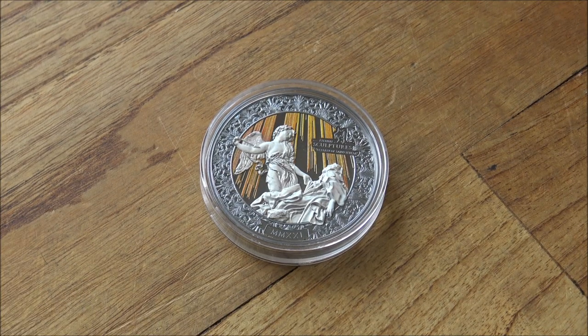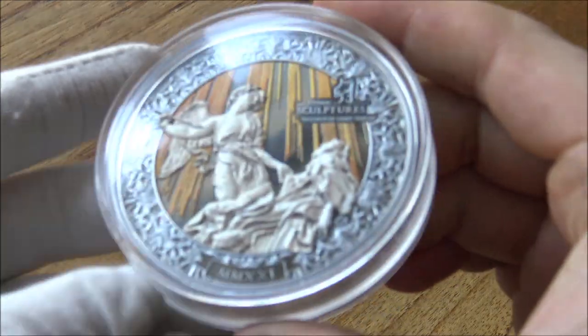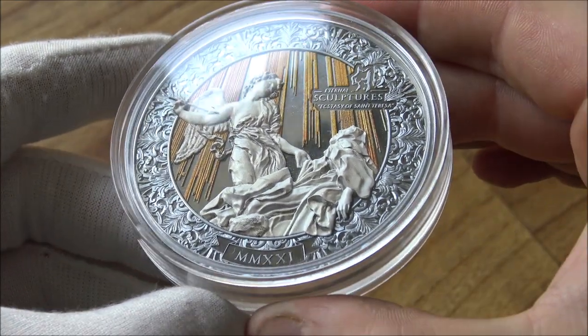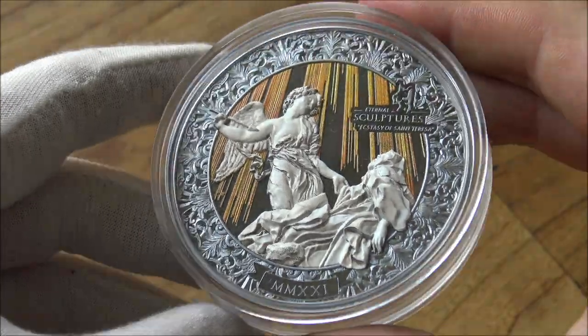Hello everybody, Backyard Bullion here and a very warm welcome to you all joining me for this week's edition of In Focus Friday, the show where we take a good close look at cool things made of silver and gold. And this week we have another incredible coin, if you can even call it that, to share with you courtesy of PowerCoin,